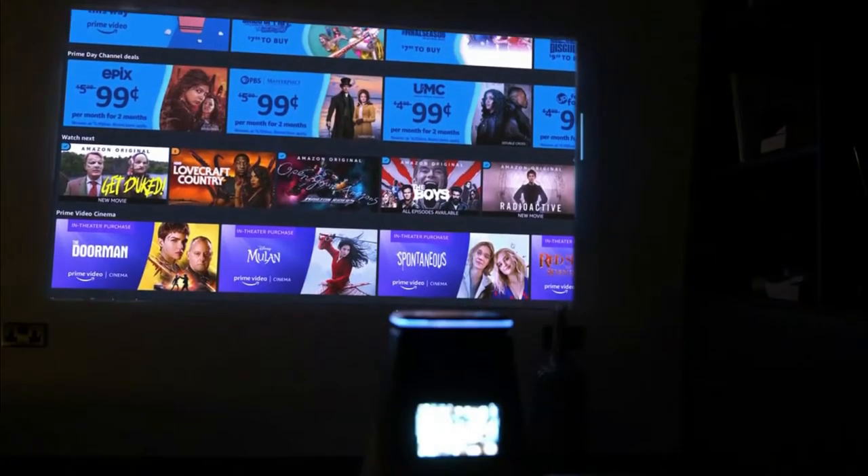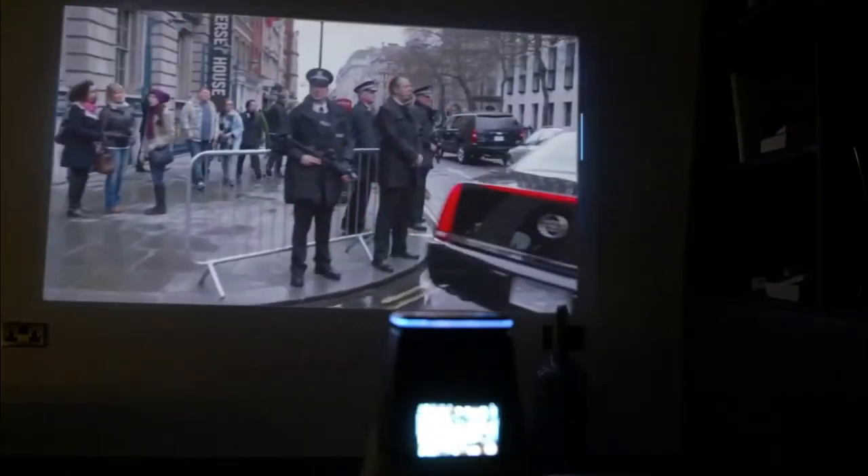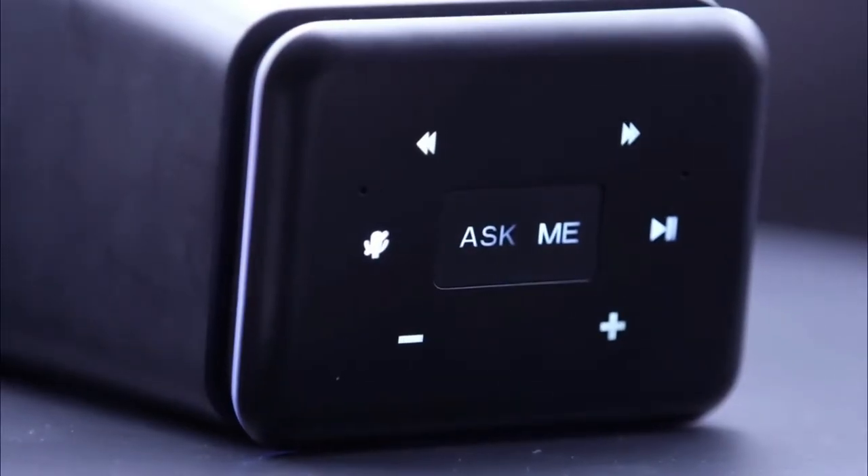Introducing Wubaloo Smash! It's the crystal clear smart projector with a built-in voice assistant. Now, watching your favorite sports, shows, and movies has never been easier or more fun. Wubaloo Smash brings you a host of features which ensures all your home entertainment needs are taken care of.